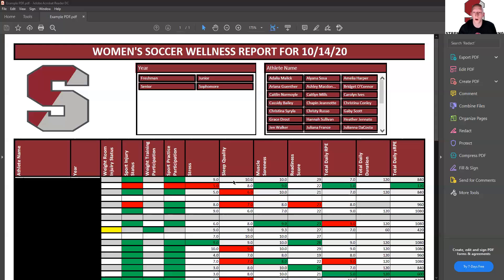Moving on to sleep quality — higher the score, the better. So 10 is perfect, a great night's sleep, and 1 means you were up all night. Muscle soreness is inversely ranked: higher the number, the better off they are; lower the number, the worse off they are — more sore versus less sore. You would always want to see this number as high as possible because that means they are less sore.